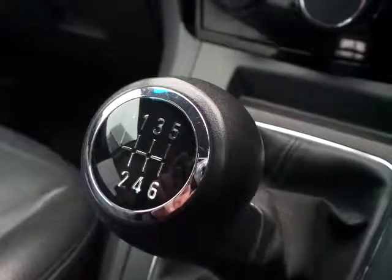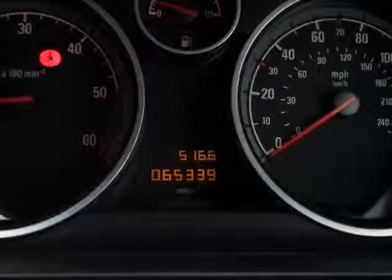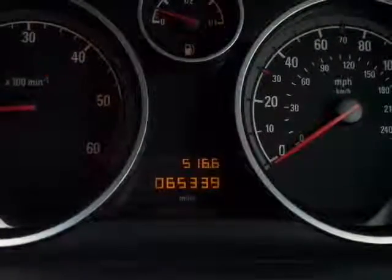It's a very fuel efficient 1.9 turbo diesel, 150 PS engine. As you can see, the car has completed 65,339 miles — very low mileage for one of these vehicles, especially for the age of it.